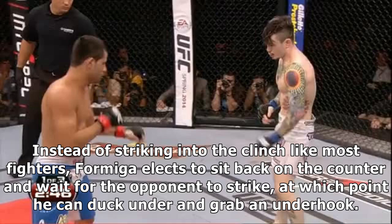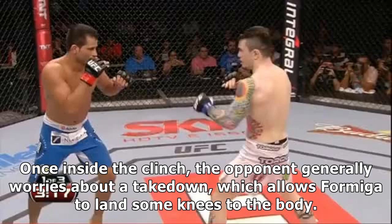Instead of striking into the clinch like most fighters, Formiga elects to sit back on the counter and wait for the opponent to strike, at which point he can duck under and grab an underhook. Once inside the clinch, the opponent generally worries about a takedown, which allows Formiga to land some knees to the body.